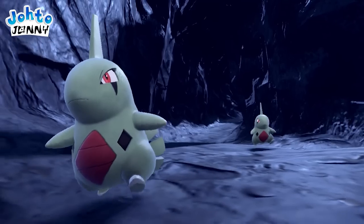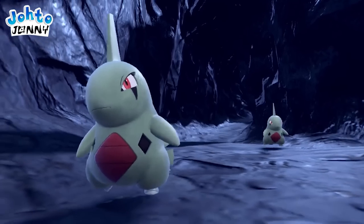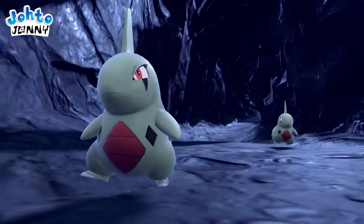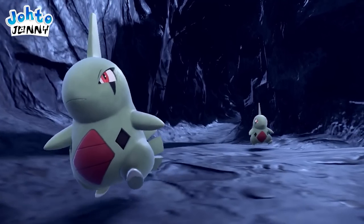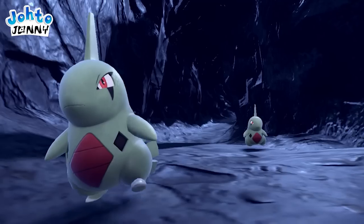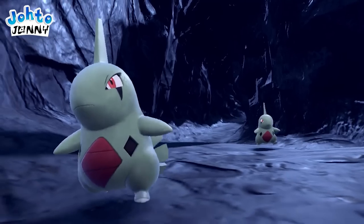The textures and models only get better as we see another one of my personal favorites, Larvitar, traversing deep dark caves with his buddy. The textures of the cave look amazing, and Larvitar's updated model brings him to life even more.